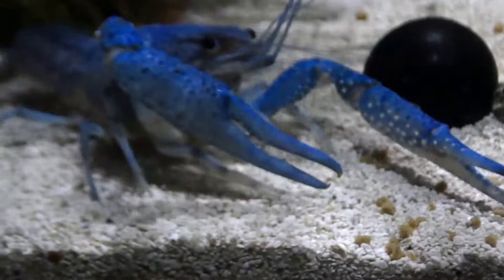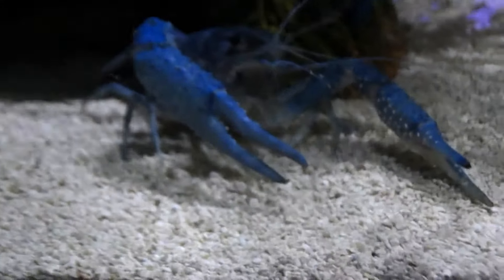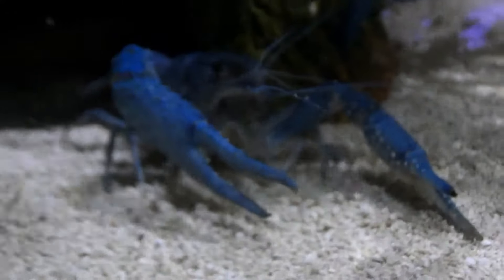There's the big boy — big scary boy. A lot of people say you can't keep these guys together, but I have had no problem with it.